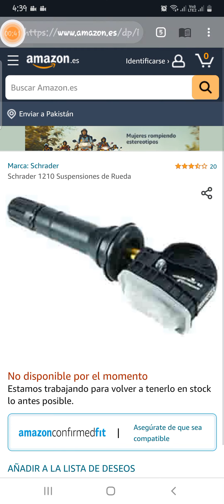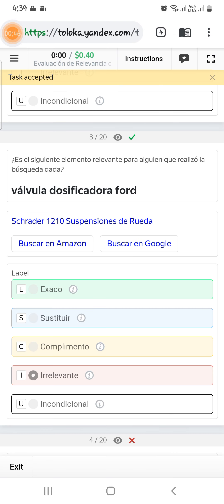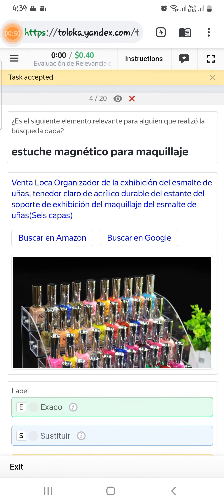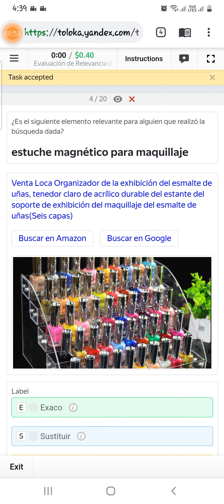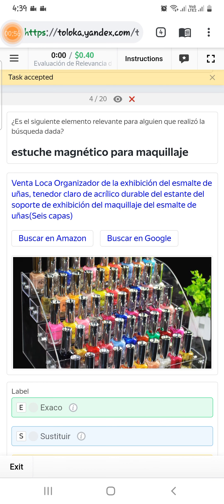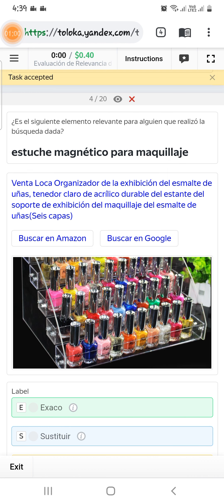The link shows a picture which is different, so select as relevant. Scroll down to the fourth, and here they are asking for a magnetic makeup box. If you look at the picture, it is for a different use, so we will select them as relevant.